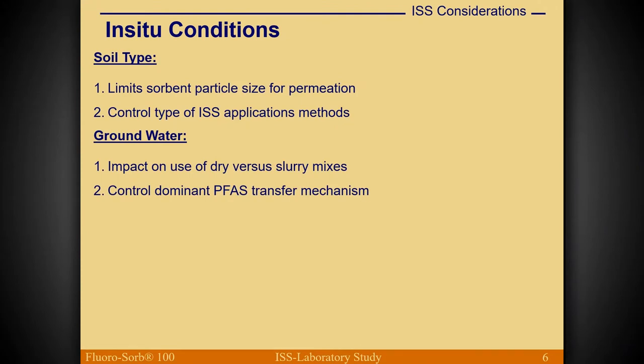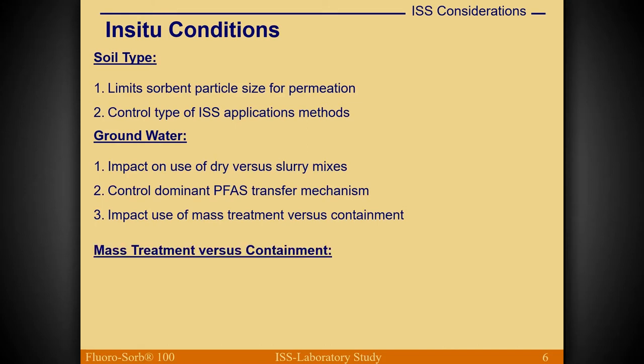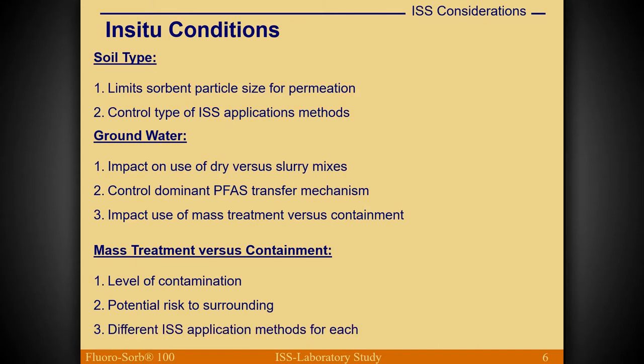If you have flowing water versus static groundwater, that affects PFAS transfer mechanisms and whether you'll do mass treatment versus containment. When talking about mass treatment versus containment, many factors apply: level of contamination, potential risks to the surrounding area — these control which in-situ soil stabilization methods we use.